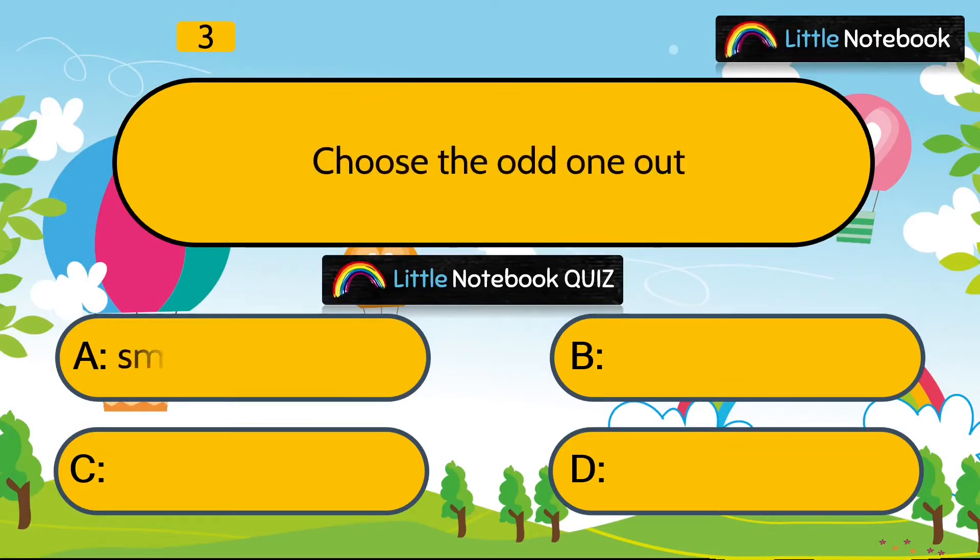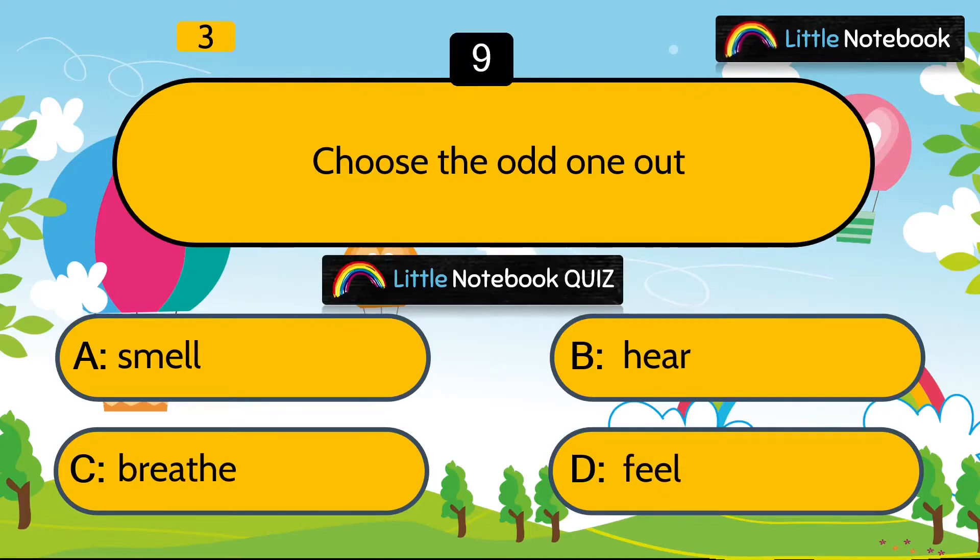Question 3 is, choose the odd one out. Smell, hear, breathe or feel? Answer is breathe. Because the rest of the three are functions of sense organs. But we breathe with the help of lungs.